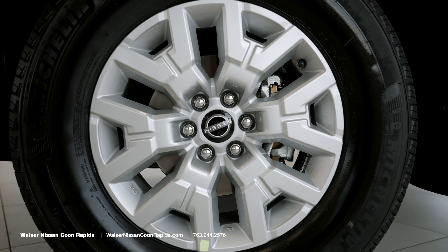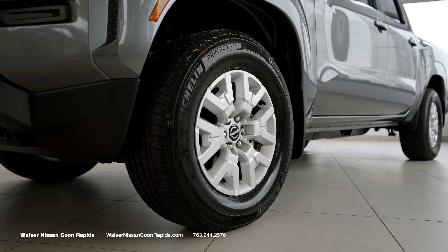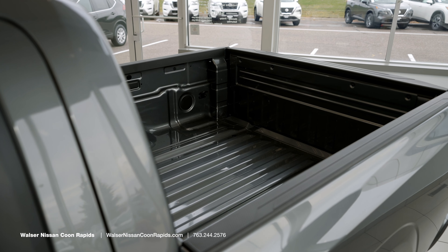On the outside, this is an SV model crew cab. It does have 17-inch aluminum alloy wheels, which start at the SV trim level. The S trim has 16-inch steel wheels.